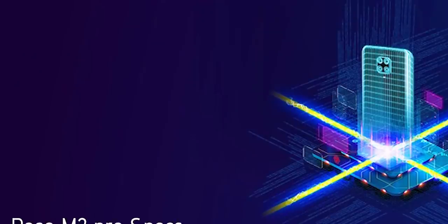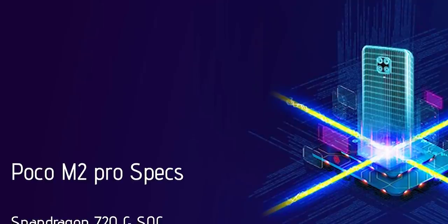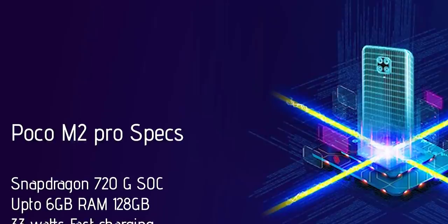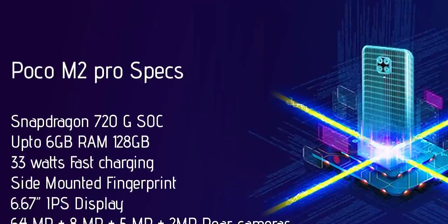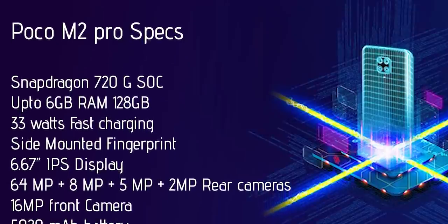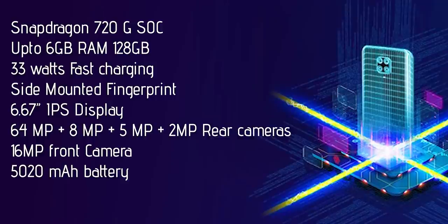This is the Poco M2 Pro. It has a Snapdragon 720G processor, up to 6GB RAM, 128GB storage, 33W fast charging, side-mounted fingerprint sensor, 6.67-inch IPS LCD display, and a 4-camera setup. Camera sensors are a 64MP primary sensor, 8MP ultra-wide angle sensor, 5MP macro sensor, and 2MP depth sensing sensor. This phone has a 16MP front camera and a 5,020mAh battery.